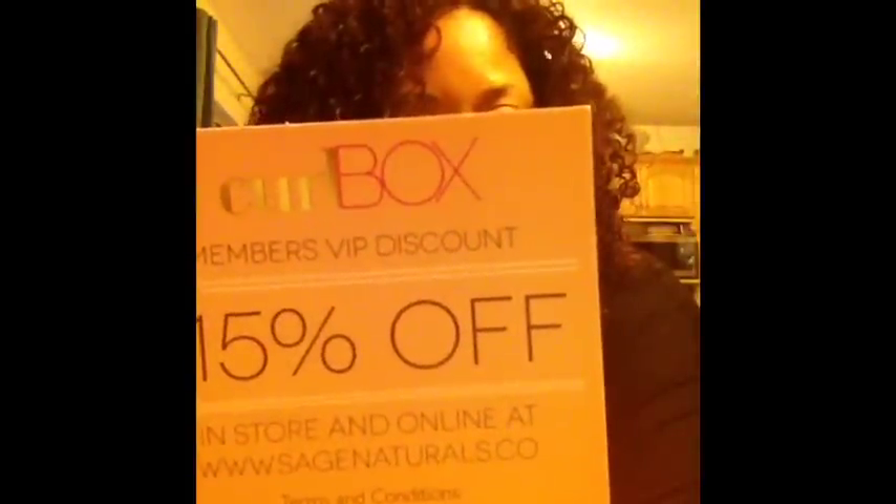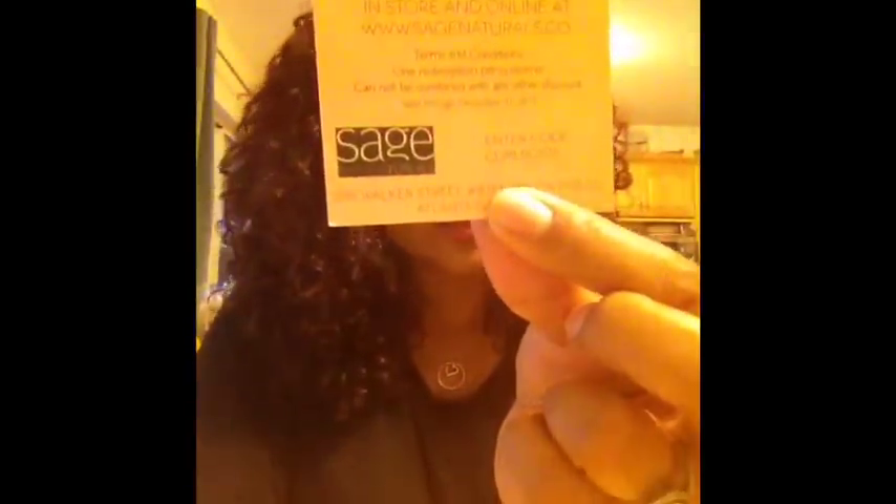We also received a coupon for 15% off Sage Naturoceuticals. If you guys are interested in that, the code is CURLBOX15 and I'll go ahead and put that below in the comment section as well.